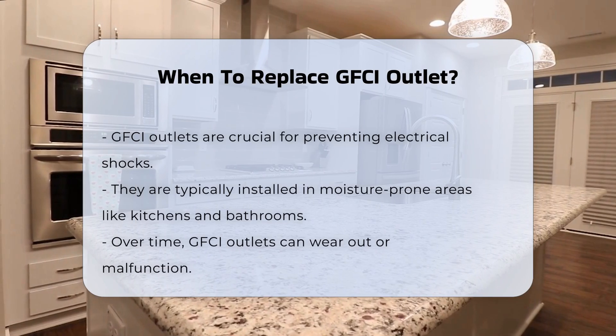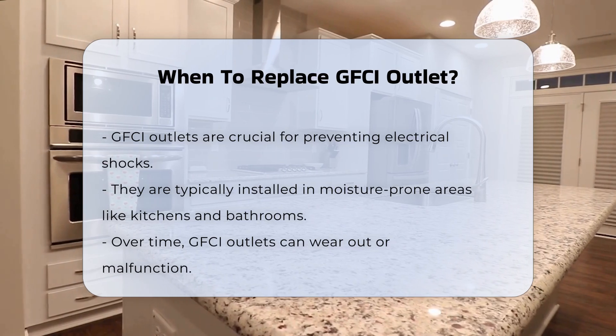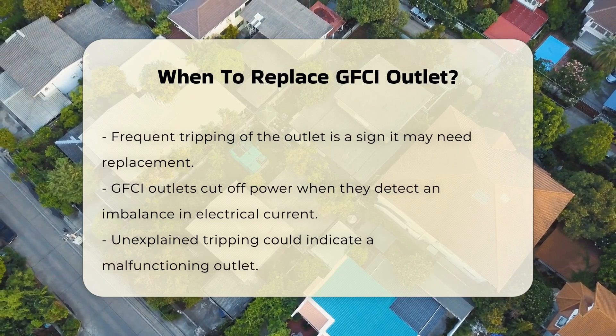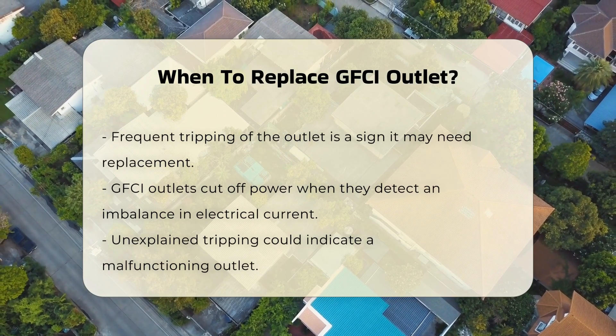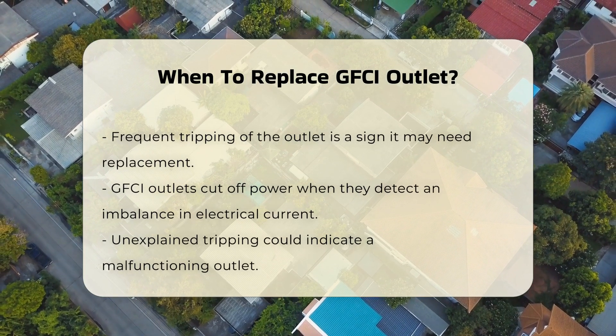Over time, these outlets can wear out or fail to function correctly. One sign that it may be time to replace a GFCI outlet is if it frequently trips. A GFCI outlet is designed to cut off power when it detects an imbalance in electrical current. If tripping occurs without a clear cause, the outlet may be malfunctioning.